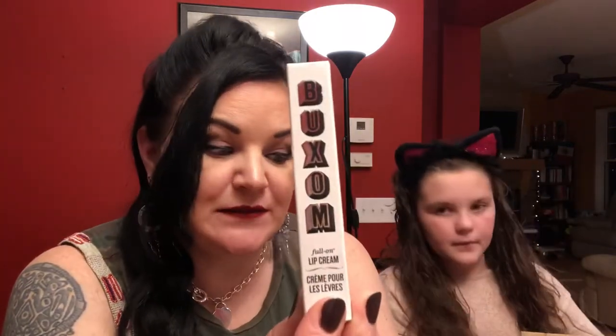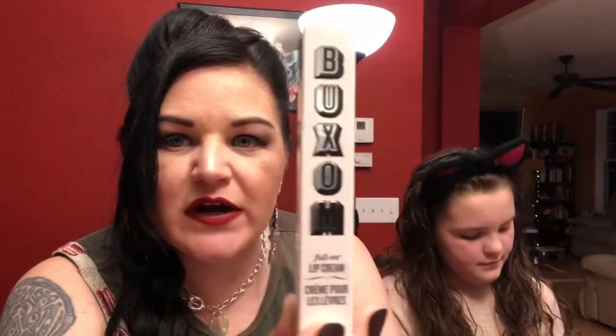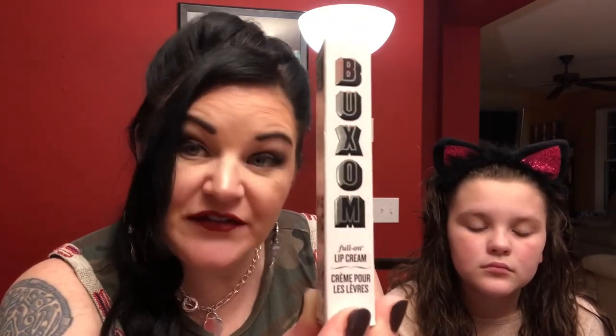The first item was offered on March 28th — it's the Buxom Full-On Plumping Lip Cream in the color Sangria, a nice red. I've had this before; it has that tingly plumping feeling and makes your lips a little fuller. This was a great deal: normally $21, I got it for $10.50.